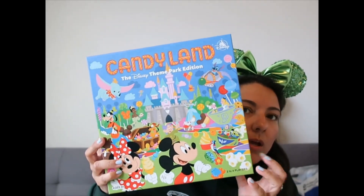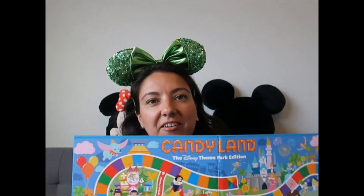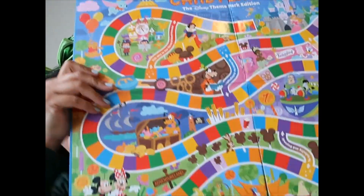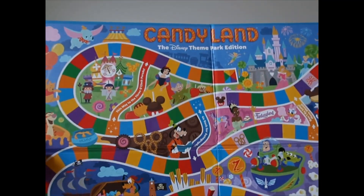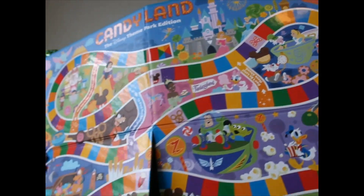I purchased a couple of games to grow my Disney board game collection. I got this one for my daughter — we already opened it and she loves it. It's really cute, look at all the characters and the castle. Let me show you the board — Mickey and Minnie are at the beginning, it's good quality board with snacks, characters, and the castle as the goal. Look at the Mickey fireworks!